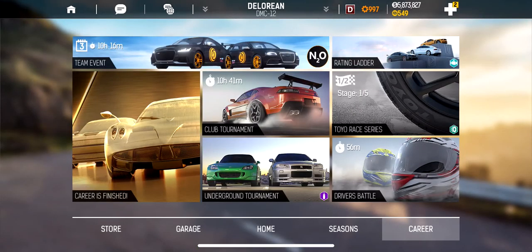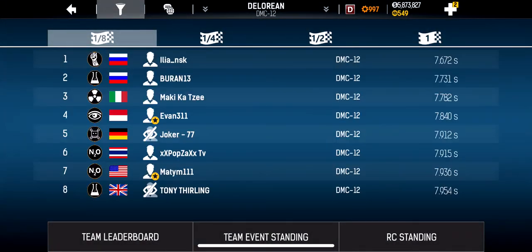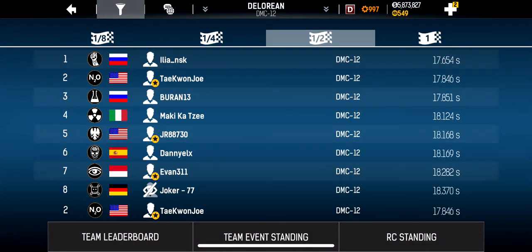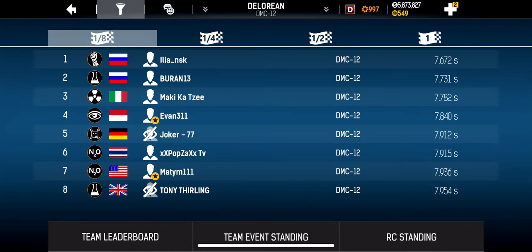To show you that I'm otherwise on the board with my DMC12, let's go into rankings. One mile — I'm number three. Half mile — number two. Quarter mile — number one, oh yeah! Eighth mile — not appearing yet.